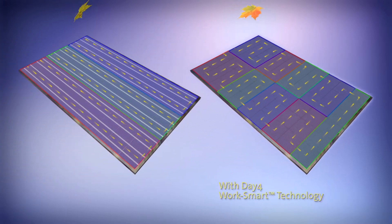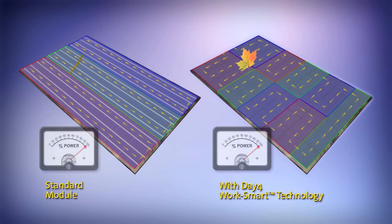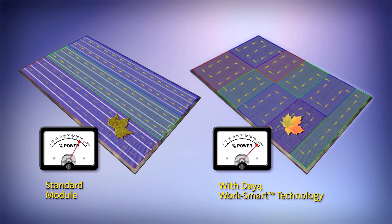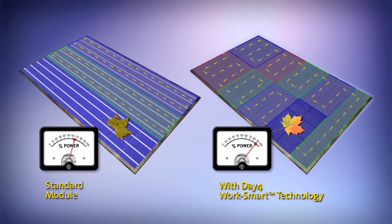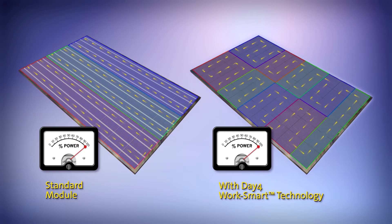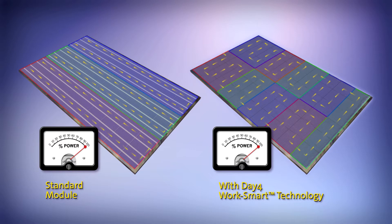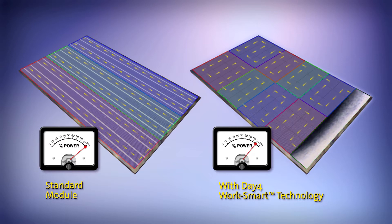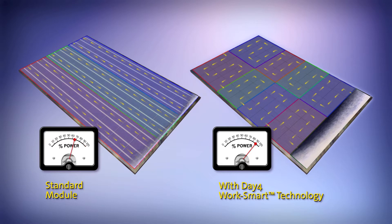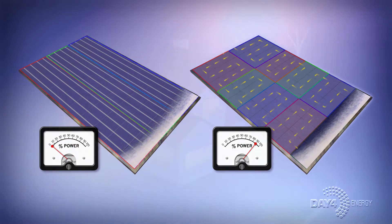When a single cell is obstructed, a traditional PV module produces about 65% of its maximum output. On a solar module with WorkSmart technology, however, an equivalent obstruction has a much smaller impact — module output is maintained at between 85 and 90%. And in a case where approximately 10 to 18 centimeters of the bottom of the module is covered by accumulating debris such as snow or moss, a WorkSmart equipped module would still achieve 90% power output, where the traditional module would fail to generate any power at all.